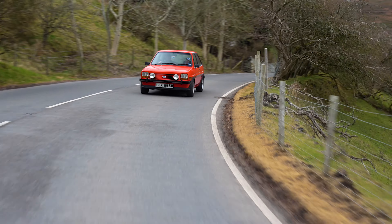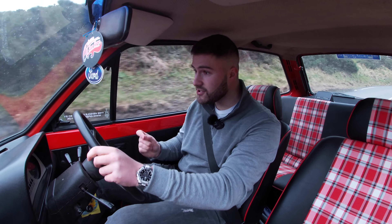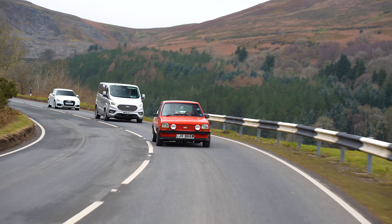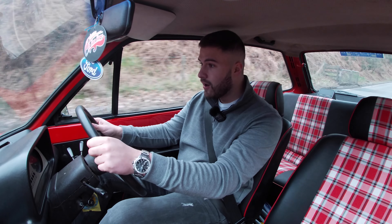Some of you might say the 1300S was the first hot hatch — maybe — but let's just appreciate what I've got here. This came with a 1.3-litre naturally aspirated Kent Crossflow engine which produced 66 horsepower. For 1980s standards, that was quick, and you got a black stripe on the side that said Supersport. The condition of this car is absolutely immaculate — a credit to the owner, Richard. Fair play, mate. This car is now 41 years old and has done only 10,000 miles since new. I'm essentially driving a brand new Supersport — that's bizarre.